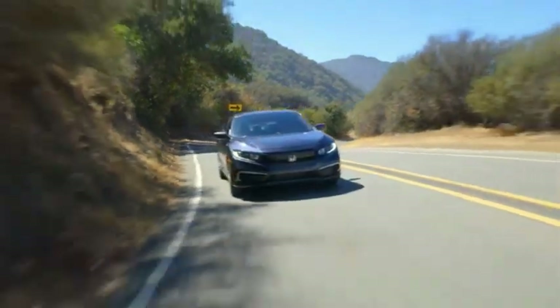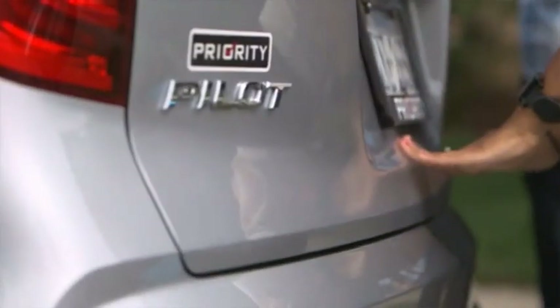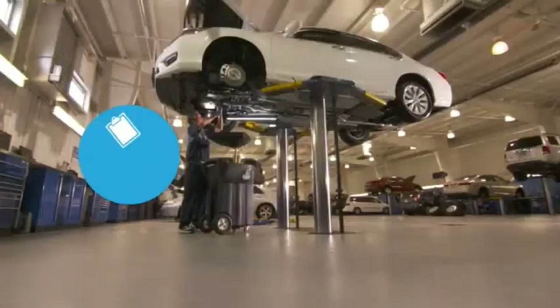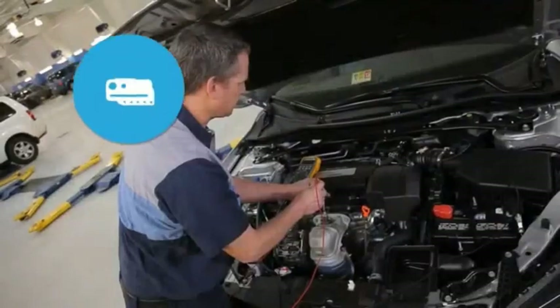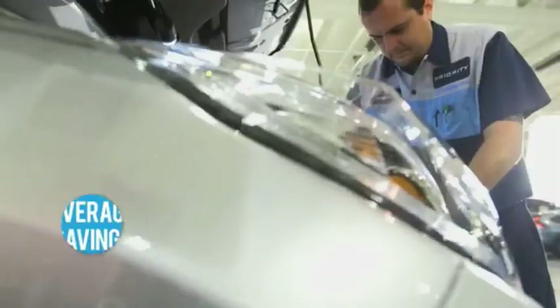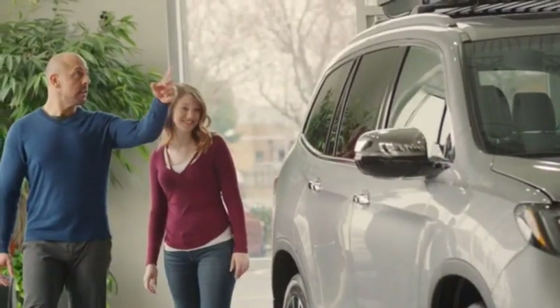Now that you've seen the car, you won't believe the extra savings and value you get at Priority Honda Roanoke. Every new Honda comes with Priorities for Life: no charge for oil and filter changes, no charge for state inspections, and your engine and all parts and service are guaranteed for life. Priorities for Life saves our customers thousands — it makes your great Priority Honda deal even better.